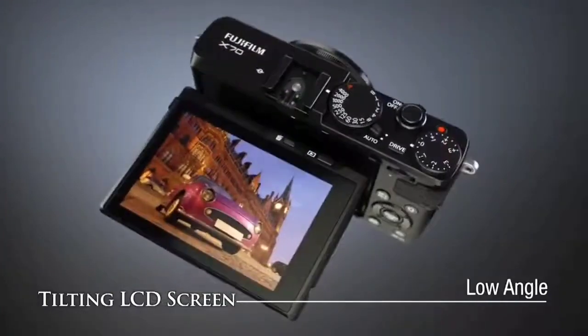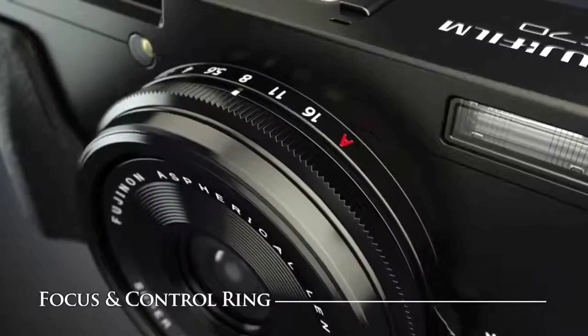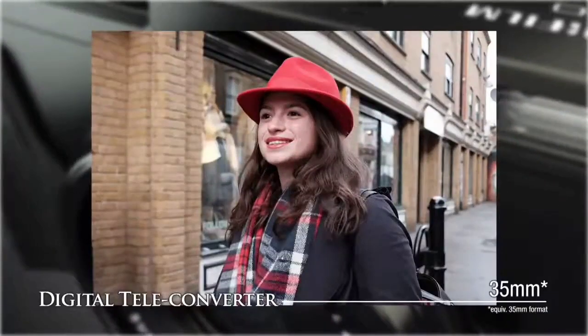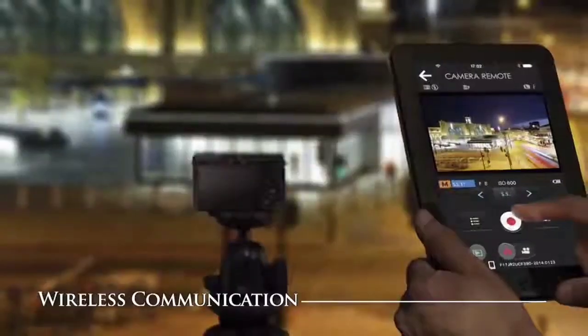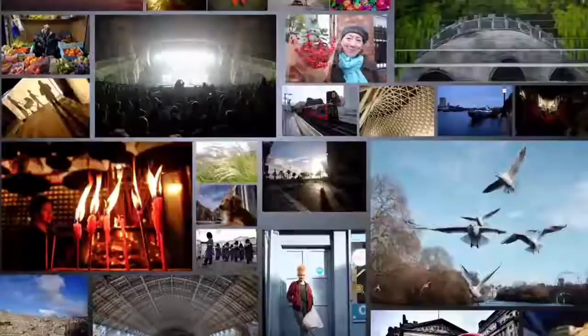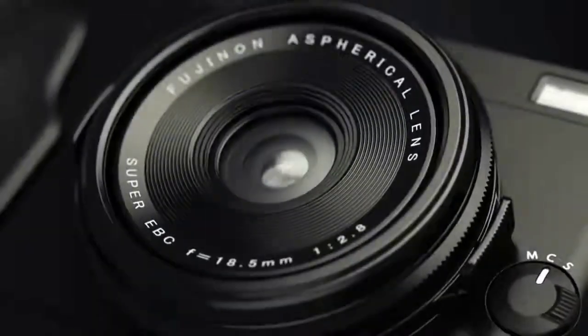It also features a new EXPEED 6 image processing engine, Wi-Fi connectivity, and an unbelievable ISO capacity of 204,800. Nikon recently started using backside-illuminated sensor technology to ensure that your images will be tack-sharp and detailed. It's a workhorse camera, that's for sure, and a great choice for street photography — a sturdy and reliable model that's likely to impress.